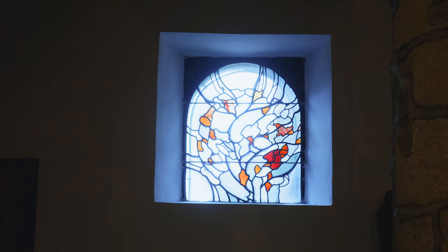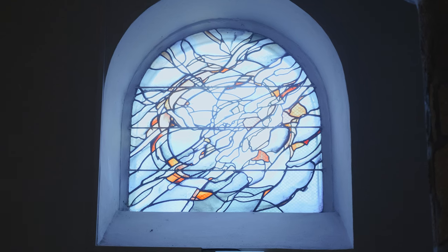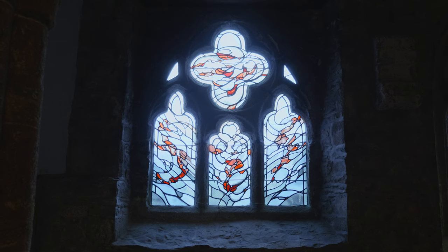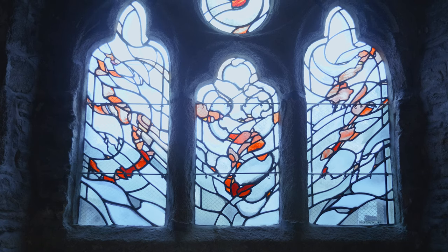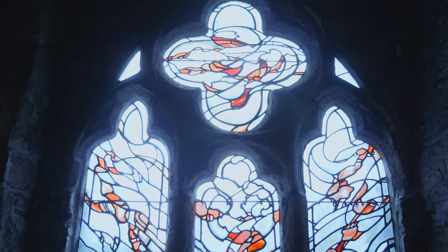Celui qui est sur le transept nord rappelle Pâques et la résurrection : c'est dans ce vitrail qu'on a une dominante de blanc. Sur le transept sud, le plus petit vitrail présente beaucoup de langues de couleurs rouges, ce qui représente la Pentecôte. Et puis vous avez une troisième fenêtre avec quatre parties : la partie au-dessus représente le Saint-Esprit qui domine le monde, et en dessous les trois parties avec des mouvements qui représentent l'état du monde.